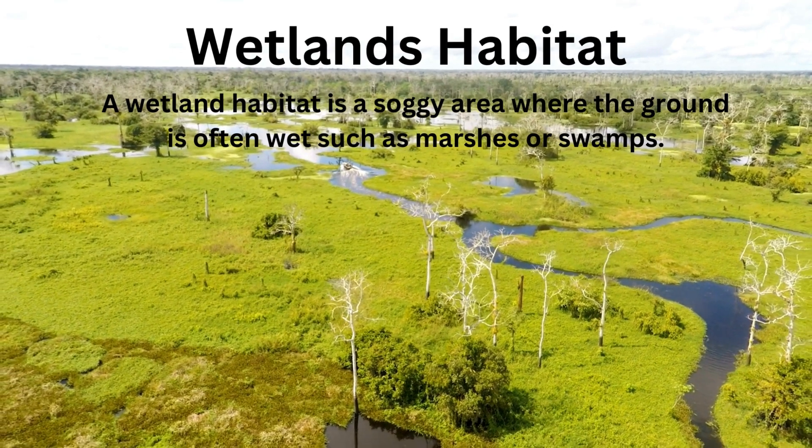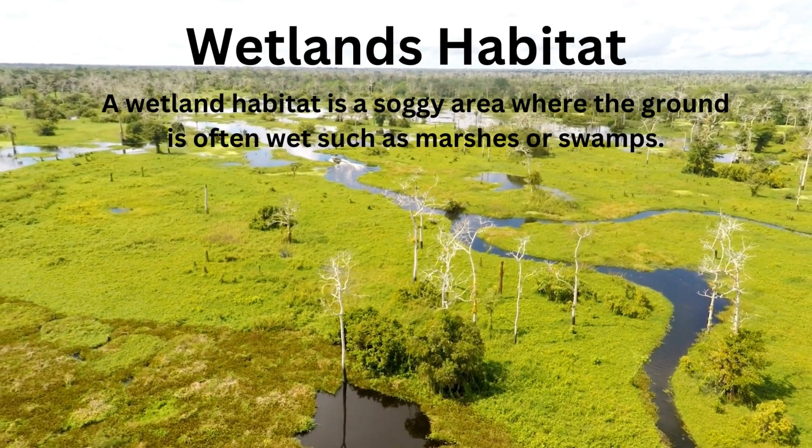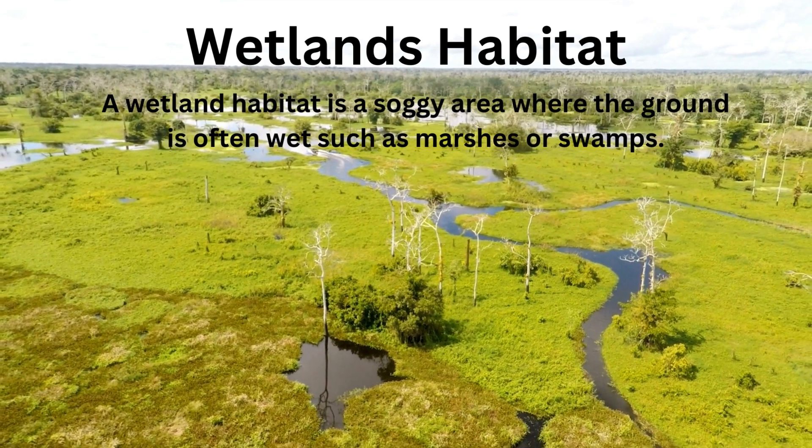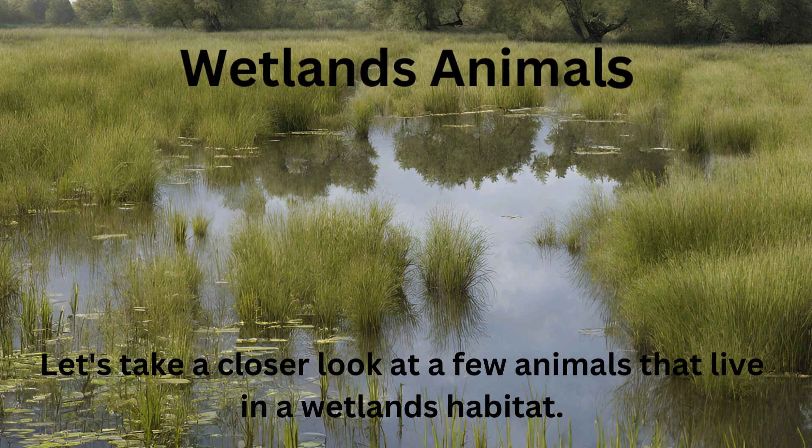Wetlands habitat. A wetland habitat is a soggy area where the ground is often wet, such as marshes or swamps. Let's take a closer look at a few animals that live in a wetlands habitat.